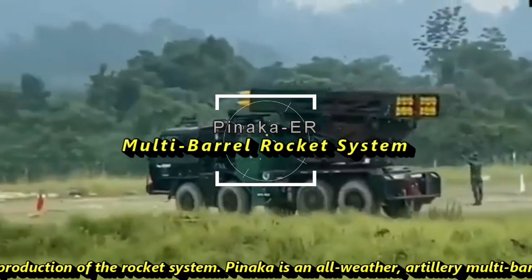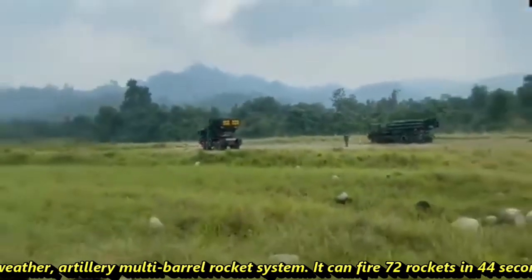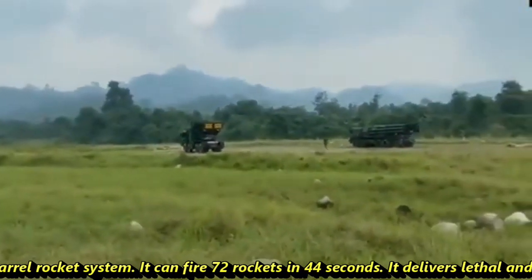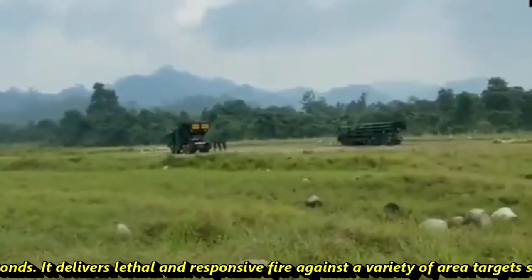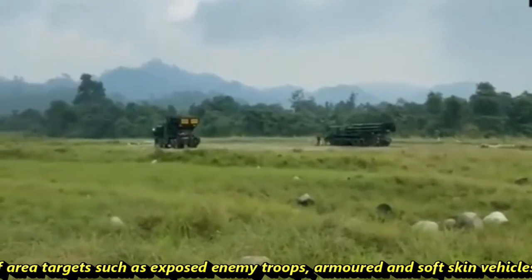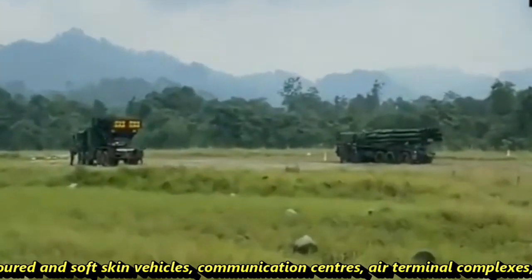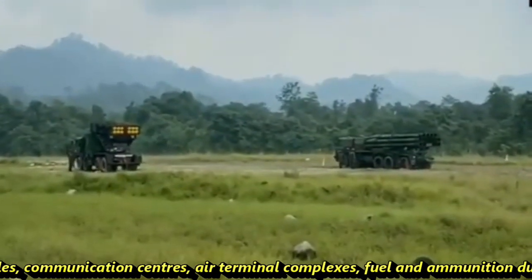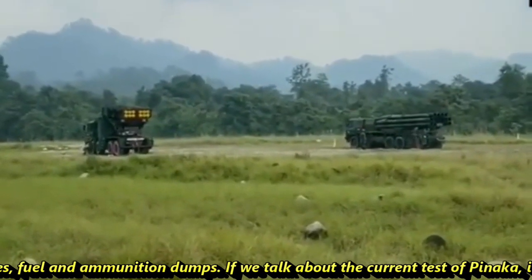Pinaka is an all-weather, artillery, multi-barrel rocket system. It can fire 72 rockets in 44 seconds. It delivers lethal and responsive fire against a variety of area targets, such as exposed enemy troops, armoured and soft-skinned vehicles, communication centres, air terminal complexes, and fuel and ammunition dumps.